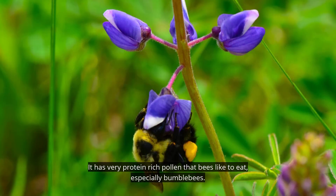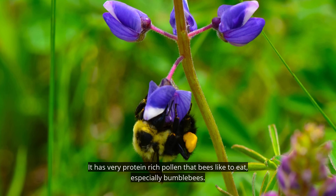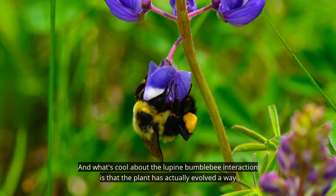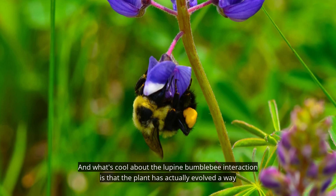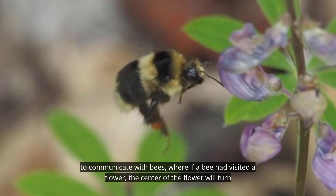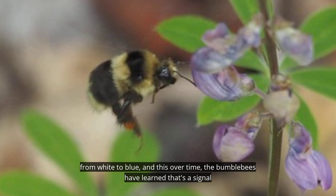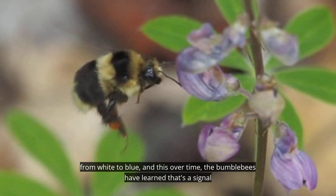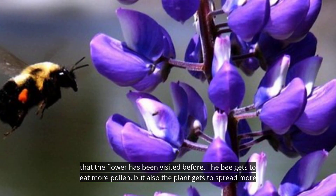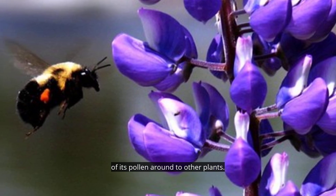It has very protein-rich pollen that bees like to eat, especially bumblebees. What's cool about the lupine-bumblebee interaction is that the plant has actually evolved a way to communicate with bees: if a bee has visited a flower, the center of the flower will turn from white to blue. Over time, bumblebees have learned that's a signal the flower has been visited before. The bee gets to eat more pollen, but the plant also gets to spread more of its pollen to other plants.